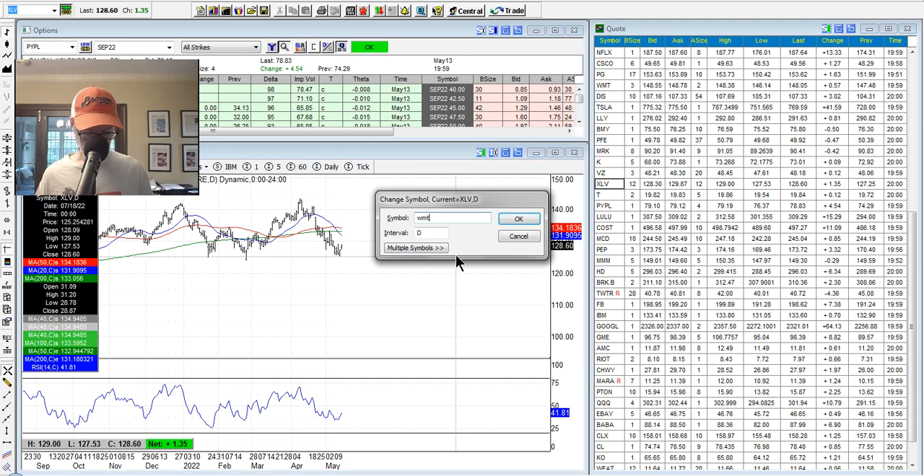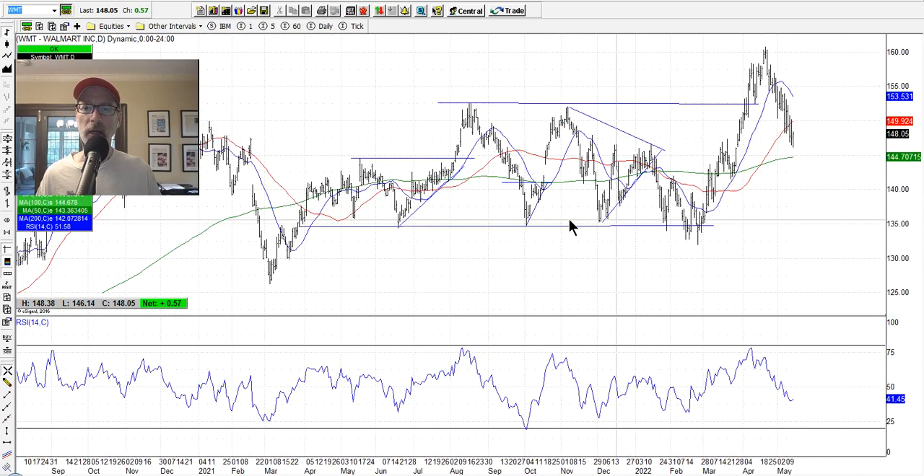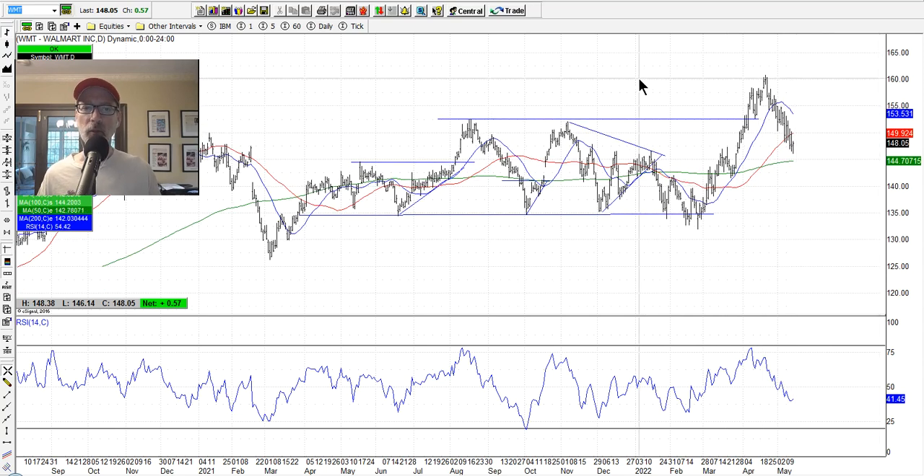Walmart is another stalwart we always like to look at. It went up nicely, and it's got a pullback here — getting close to the 50-day and 200-day moving averages. The 20-day is right here. Walmart is on a pullback of about $12 a share from its highs. If you want a stalwart, Walmart is one.